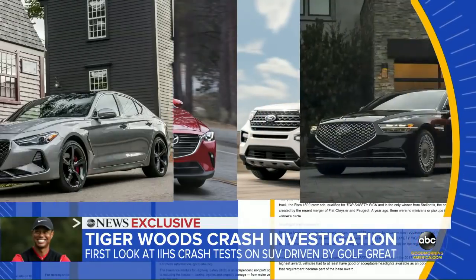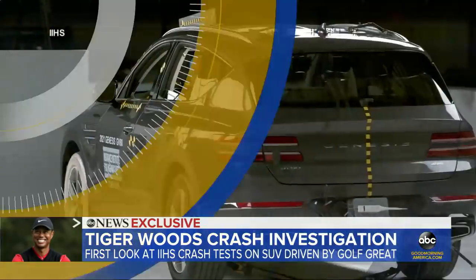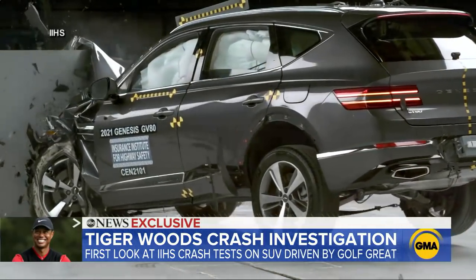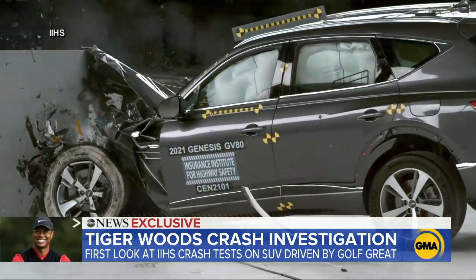To the Ford Explorer and several other Genesis models. The Genesis GV80 is still undergoing those tests. We expect that when we release the final results for this vehicle next month, that it will be an award-winning vehicle in our eyes and receive the top safety pick or top safety pick plus designation.